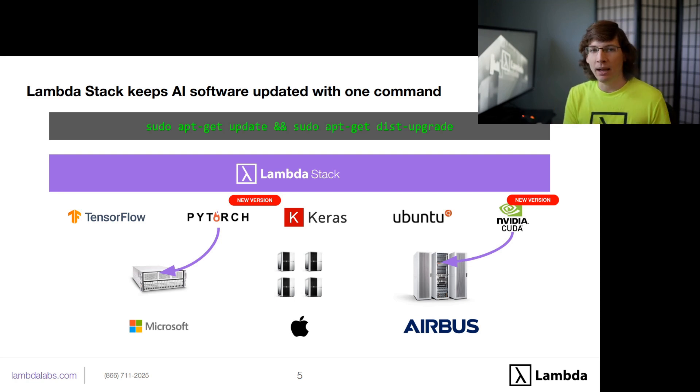Companies like Microsoft, Apple, and Airbus all use Lambda Stack on the deep learning systems that they get from us.